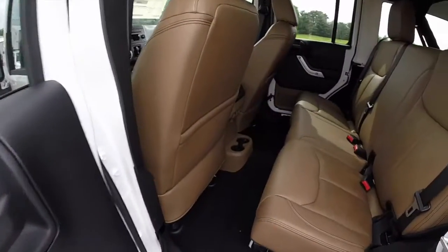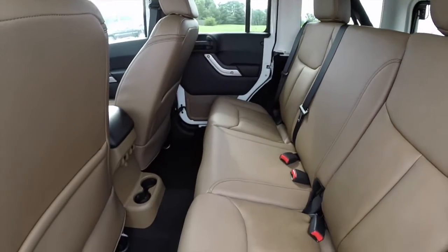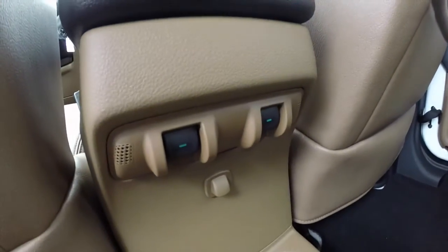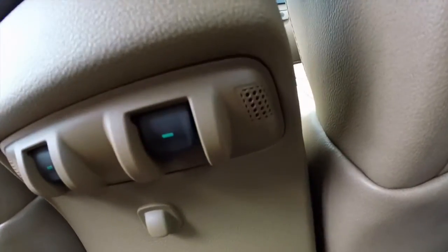Underneath the armrest you have your 115 volt household style plug-in and your cup holders. Taking a look at the rear seat: it comes with a 60/40 split folding bench seat. Power window switches are mounted in the console armrest right above the cup holders. You've also got integrated microphones on both sides for the Uconnect system.